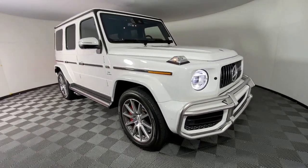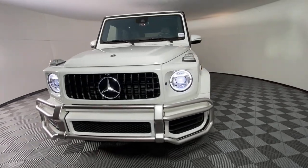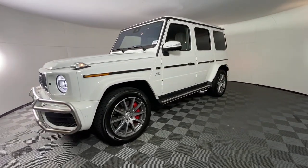You will love the features of this 2021 Mercedes-Benz G-Class. This vehicle is an outstanding buy with fewer than 10,000 miles on the odometer.